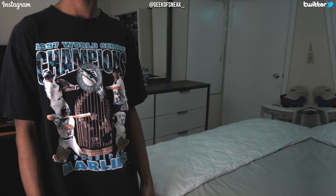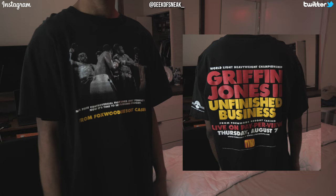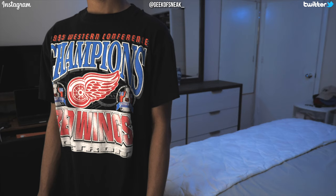Next up are sports tees. The first three are all $20. We got a Chicago Bulls championship tee from 1998, picked up at SneakerCon 2019 the same day I got the Godsmack tee. A 1997 Florida Marlins World Series tee from Etsy — I love the graphic with all the players around the trophy and the big text on the top and bottom. Then we got a Griffin vs. Jones 2 boxing tee from the same vintage store where I got the graffiti night tee. And the final sports tee I had to save for last — a 1995 Red Wings Western Conference Championship tee for $4.77 plus $5 shipping on eBay, essentially $9. An insane price, and another very soft and comfortable tee.